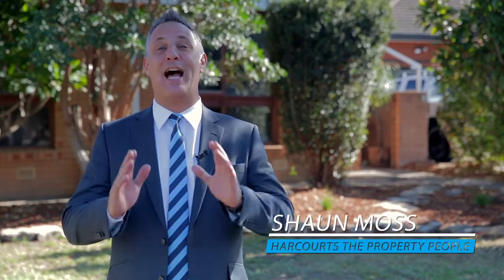G'day, I'm Sean Moss and I work for Harcourt's The Property People. Today I have the absolute pleasure of introducing you all to this fabulous single-storey family home, built on a generous 563 square metre level parcel of land. It has been designed for the growing family and entertaining in mind, originally built as a three-bedroom home and extended around 13 years ago to enjoy five bedrooms. Come with me, let's go check it out.